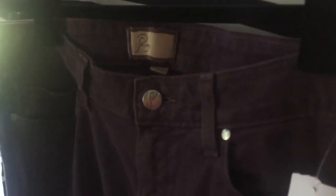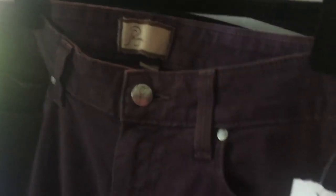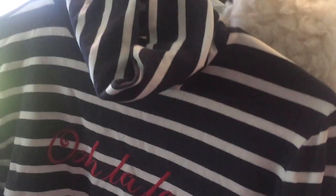The first thing I got were these Paige denim jeans. They're skinny and they're like a plum purpley color — it's an older Paige tag. The next one is this — I believe this is Talbots, yep Talbots — and that is a medium, and it has like this cute neckline going on.